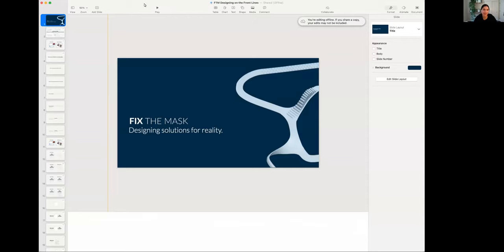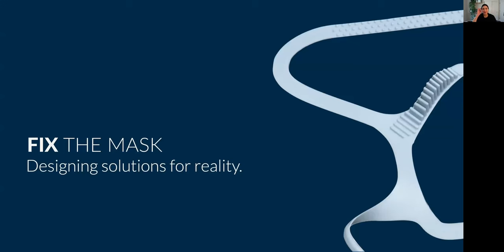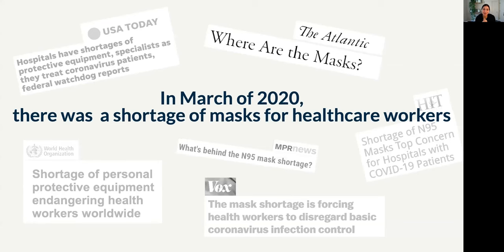Thank you for the intro. I'm Sabrina, and today I'm going to guide you through how we developed our solution — the Essential Mask Brace. The real theme for our presentation is how to design solutions for reality: how you design solutions within the constraints of today's day and age. As we all know, in March of 2020 there was a mask shortage for healthcare workers. The main approaches taken by most folks were twofold: either making t-shirt masks from available home materials, or going the 3D-printed respirator route.